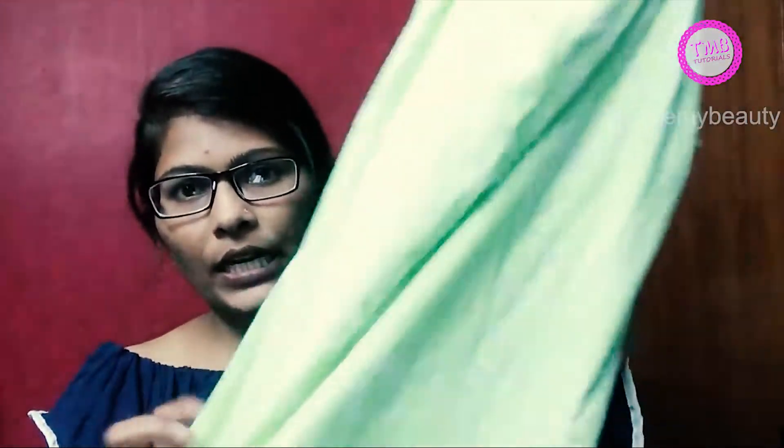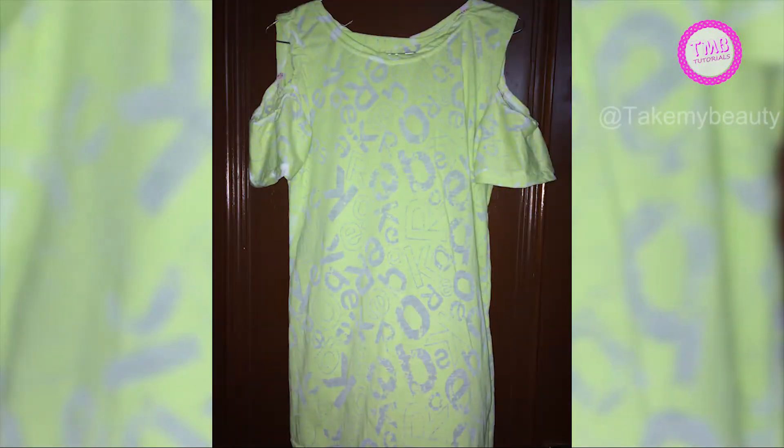This is a light greenish kind of top with some transparency, as you can see. Under this you will need a spaghetti. This price is only 100 rupees.